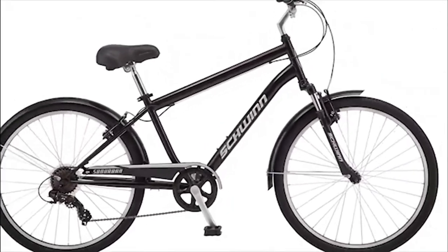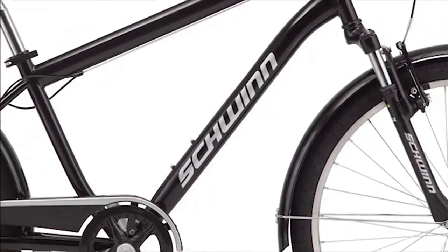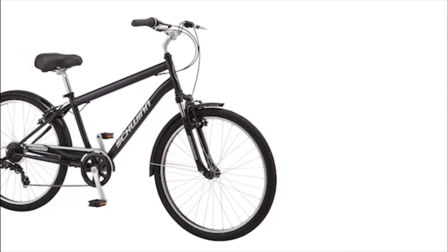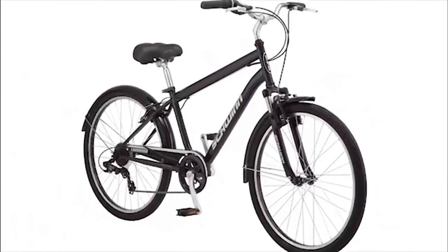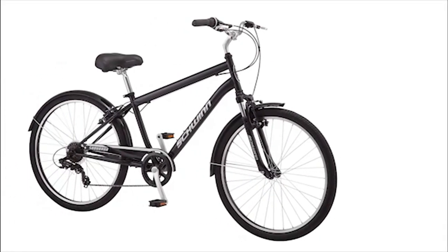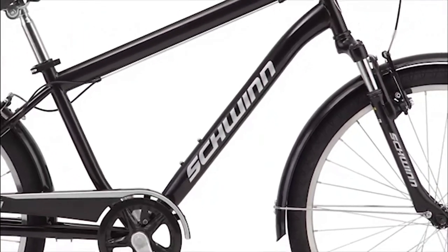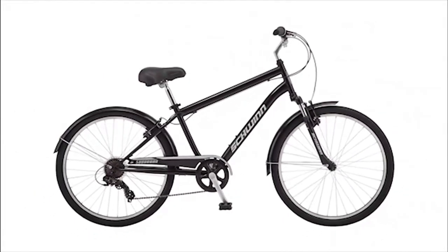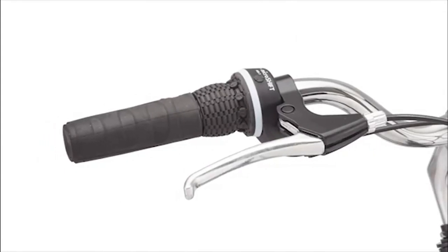Enjoy the freedom of riding a Schwinn. Schwinn is the original American bike brand. Over the years, Schwinn has empowered millions of people, earning a special place in the hearts and minds of generations of riders. They have spent over a century building the bicycle industry into what it is today. What we like: it's a comfortable bike to ride, easier to assemble, and easier on your lower back with its proper posture. Cons: not ideal for people taller than six feet.